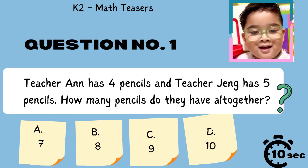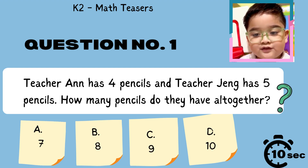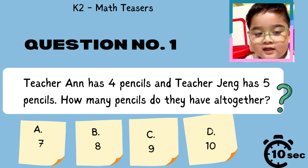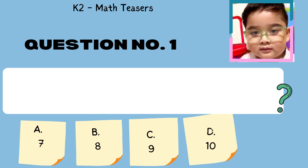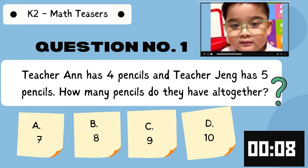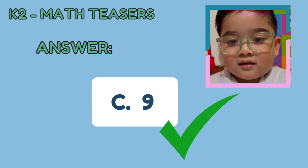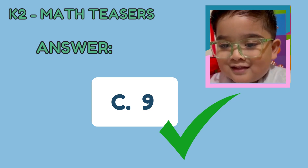Question number 1. Teacher Anne has 4 pencils and Teacher Zeva has 5 pencils. How many do they have all together? You have 10 seconds to answer. Timer starts now. The answer is C, 9. Teacher Anne and Zeva have 9 pencils all together.